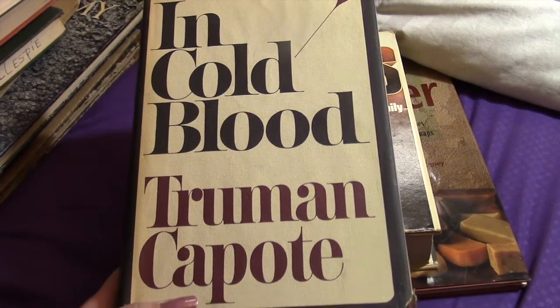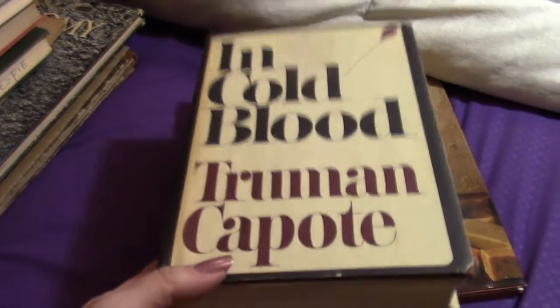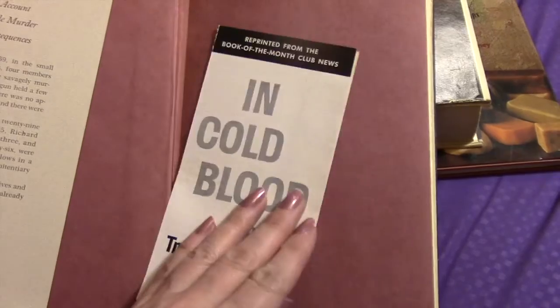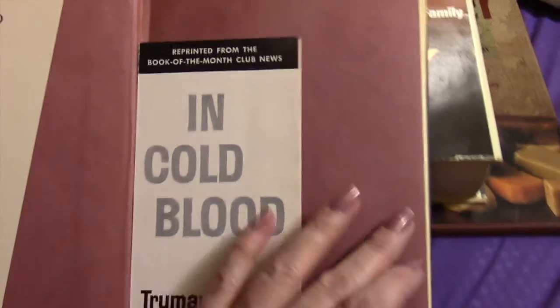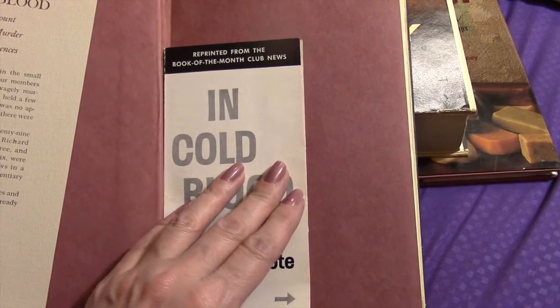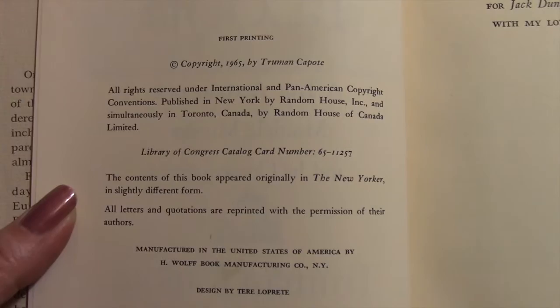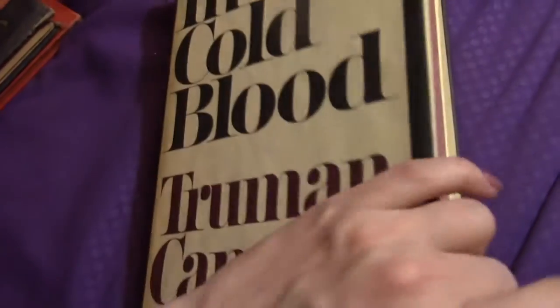This is a first edition Truman Capote book with the dust cover still on it — 'In Cold Blood.' It came with a book of the month club insert. The copyright page shows 1965, so that was a pretty cool find. I think that was the only Truman Capote book I came across in the house.